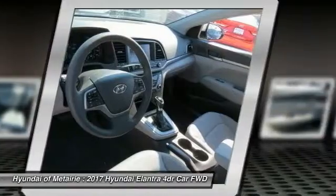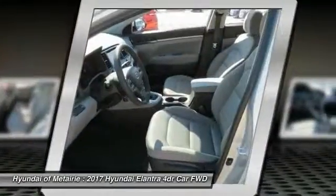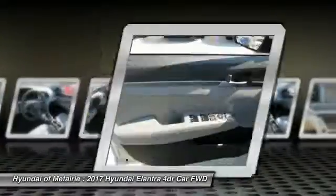Driver airbag, adjustable steering wheel, AM FM stereo radio, rear defrost, FWD.